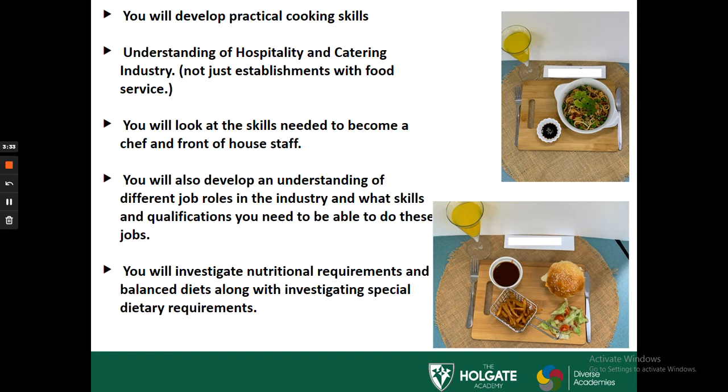You're going to look at skills needed to become a chef or front of house member of staff, and develop an understanding of different job roles in the industry — what qualifications you're going to need to achieve those job roles, and where you can get further education to enable you to get to that goal. You'll also investigate nutritional requirements and a balanced diet, along with special dietary requirements, which will help support Unit 2 and some elements of Unit 1.